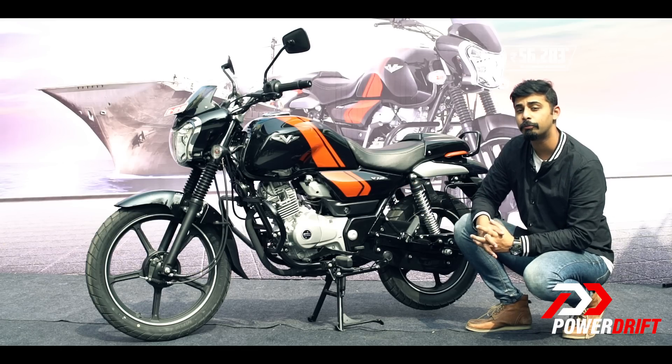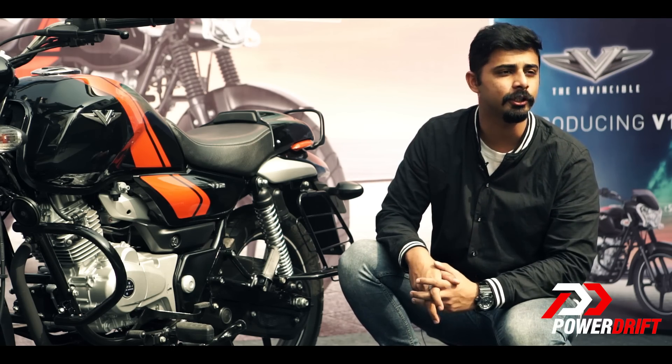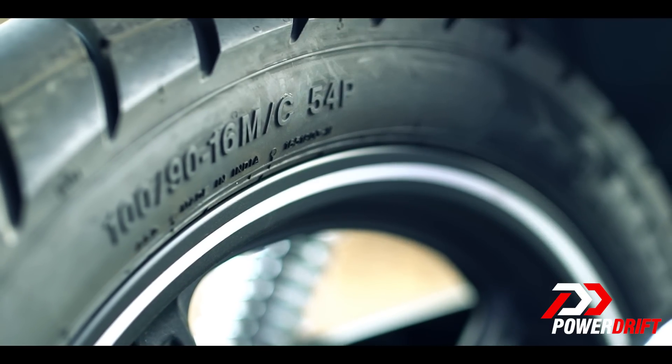When you talk about the tyres, the V15 was known for its big fat chunky 120/80 section tyre. Well in this case we have the 90 section tyre.